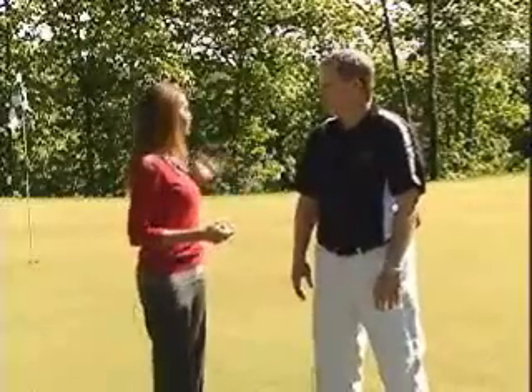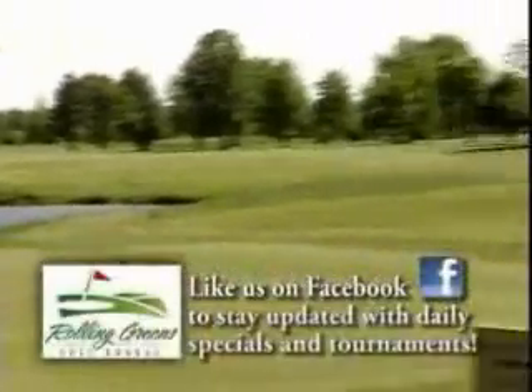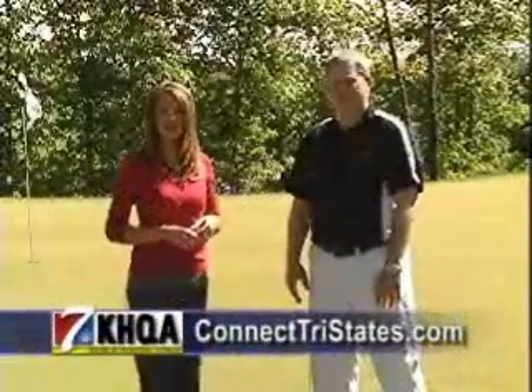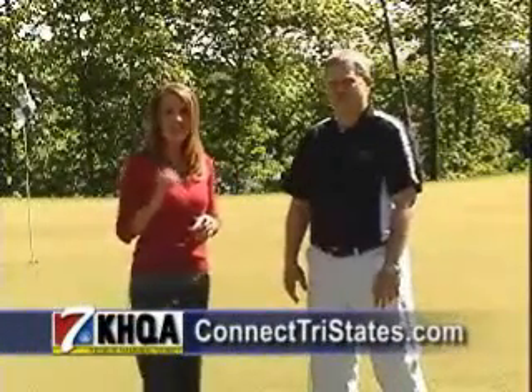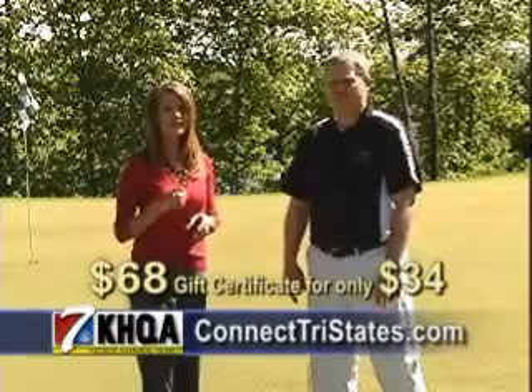The landscaping out here is just beautiful. Rodney, our superintendent, has done a great job and we've done quite a bit out here. Don't forget, log on to ConnectTriStates.com this morning at 7 a.m. — you can get two rounds of golf for the price of one with a cart.